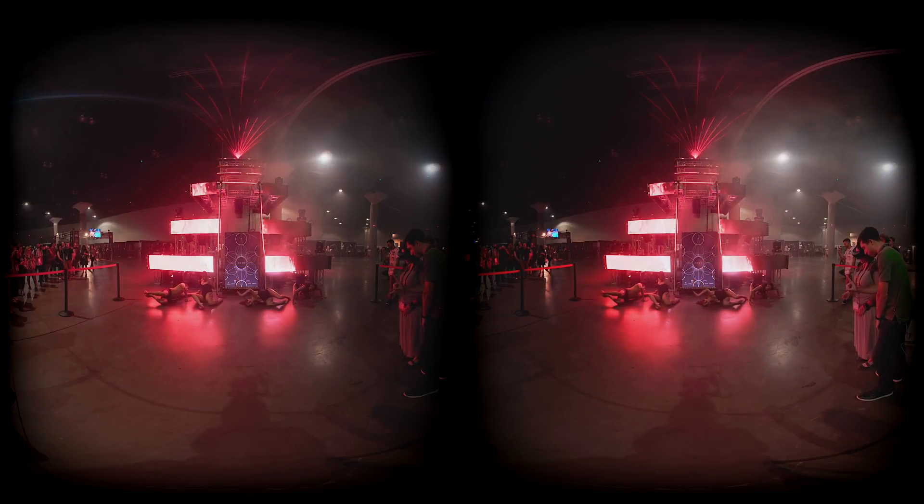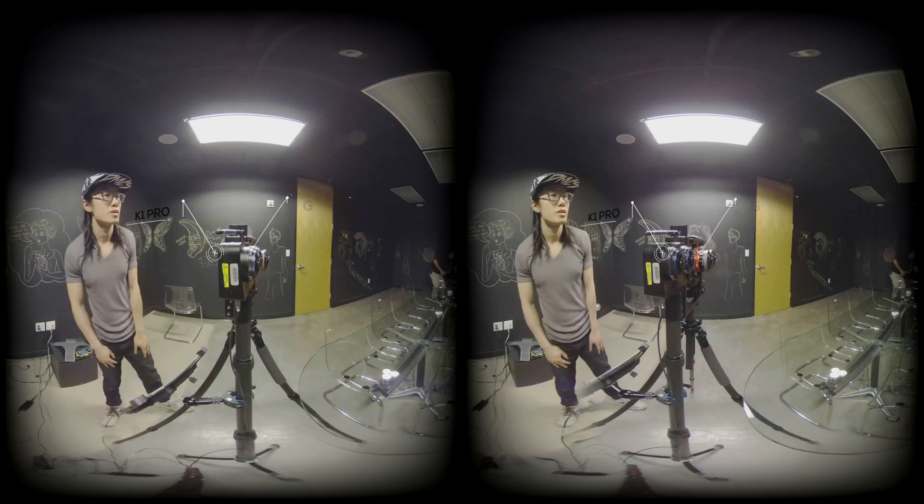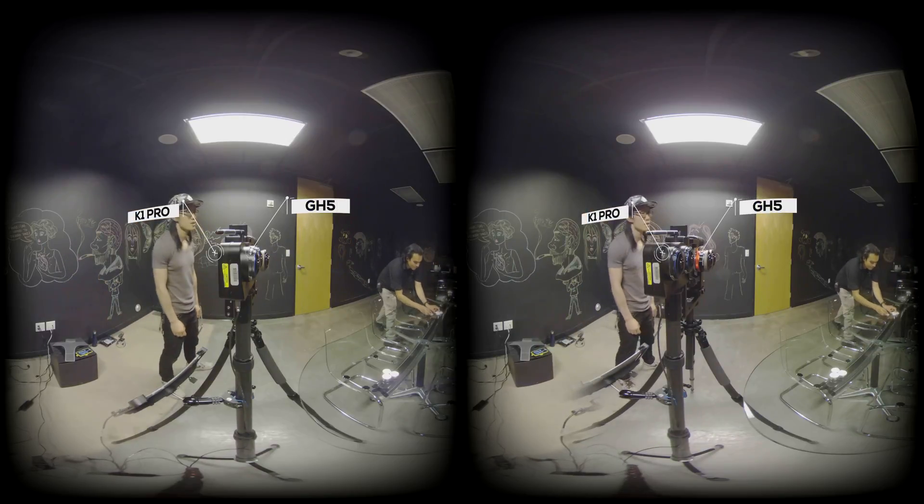Hi friends, it's your boy Hugh here from CreatorUp. With the help of Omar from Radiant Images, today we are going to do a low-light VR camera comparison. The VR cameras in this test are Z Cam K1 Pro, 2X Panasonic GH5, and the Kandao Obsidian S. We call this comparison the candle test, where we light the room with only candles and measure the noise and performance to find out which one is best for an extreme low-light scenario.